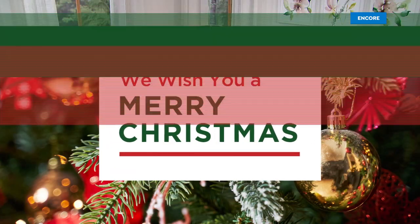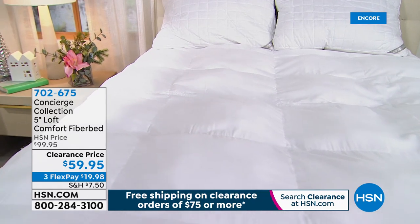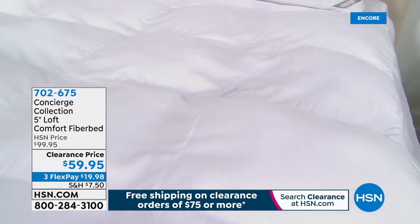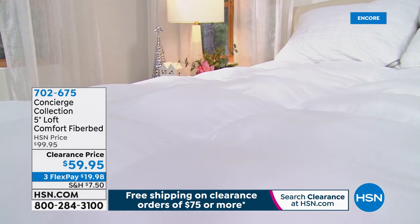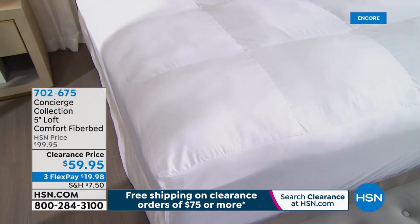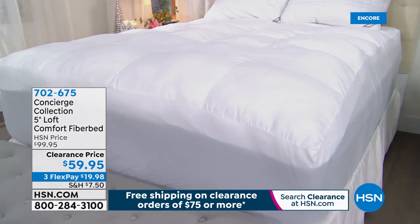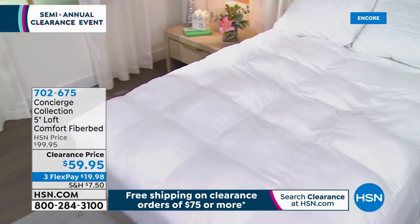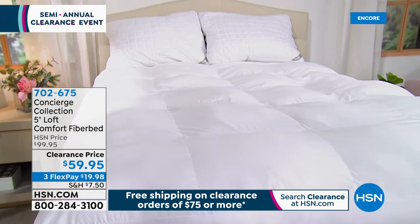Coming up: a Concierge Collection five-inch loft comfort fiber bed — like sleeping on a cloud. A down alternative that is naturally hypoallergenic, moisture-wicking, and stain-release so you never sleep hot. Five inches of loft off the top of your bed. Taken from almost $100 down to $59.95, with $20 on flex pay. Item 702-675, all sizes — twin through California king — all one price. Next: a large battery case and organizer from Flippo, including screwdrivers and a battery tester.